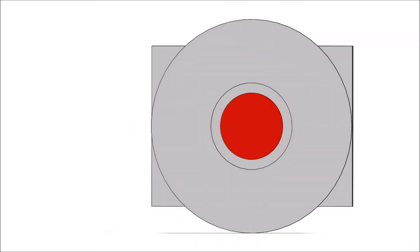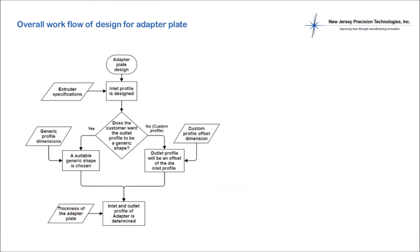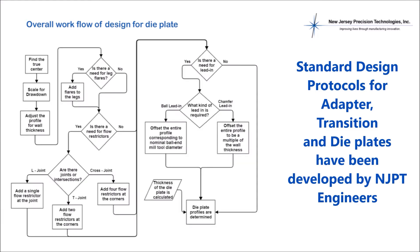The extrusion tooling assembly is customized to allow the plastic to flow properly into all areas of the channels and to streamline the approach. This will eliminate potential burning and allows for your product design to be ready for downstream calibration. At NJPT, our engineers have developed standard design criteria and logic to design the adapter, transitions and die plates. These protocols have been validated with customer feedback and are used for every design.